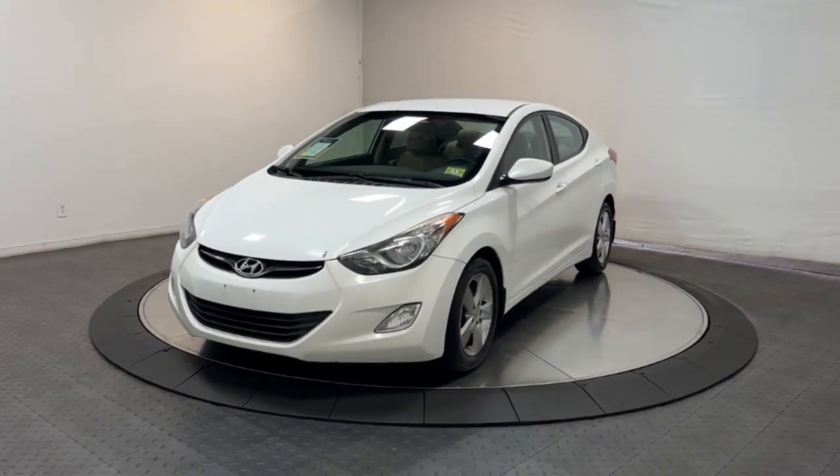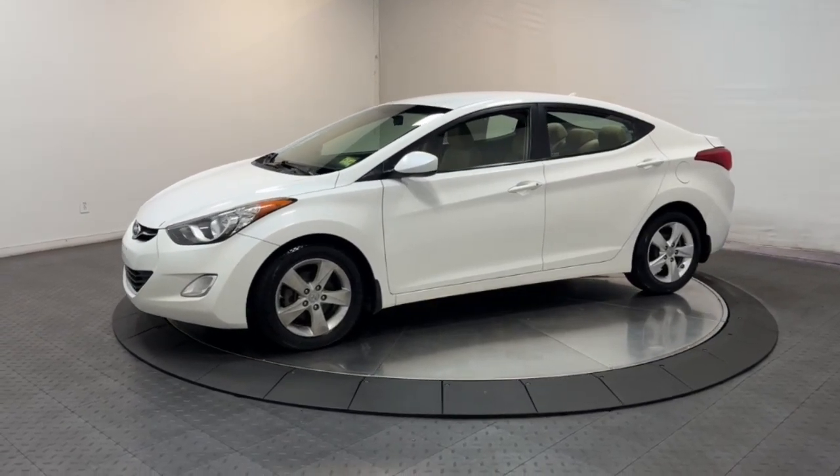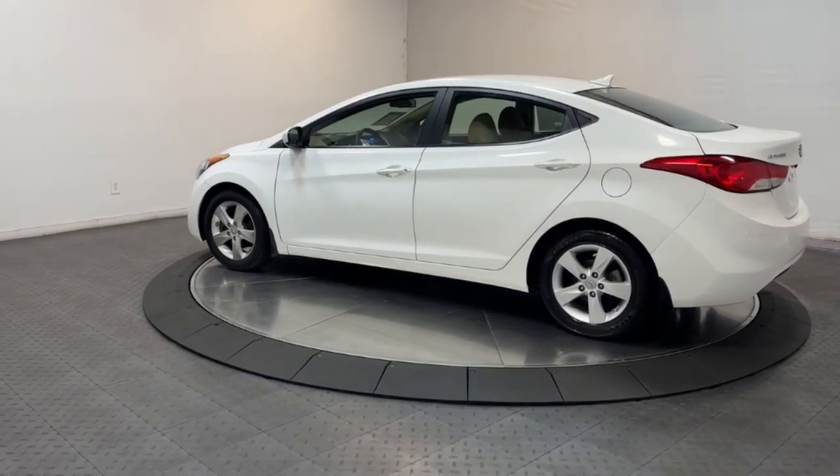You will love the features of this 2013 Hyundai Elantra. With less than 90,000 miles on the odometer, this vehicle stands out from the rest. Start your day in smart style in this feature-packed Elantra.